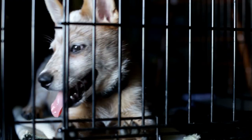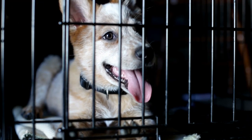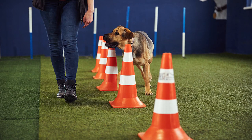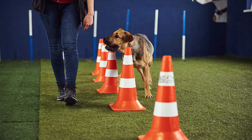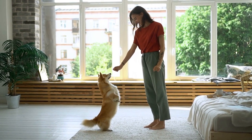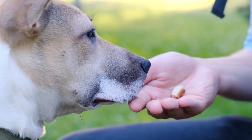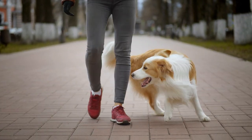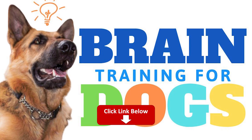Are you having trouble getting your dog to listen or finding it difficult to train your furry friend? Brain Training for Dogs can help. This proven program is designed to increase your dog's intelligence and problem-solving skills. In just a few short weeks, you'll see a transformation in your dog's behavior and obedience. The program is easy to follow and can be done from anywhere. Check out the link in the description below to learn more about Brain Training for Dogs now.